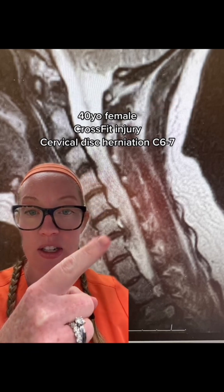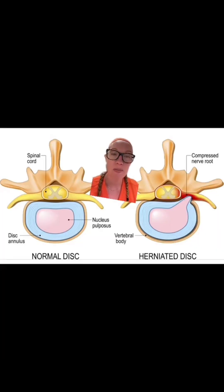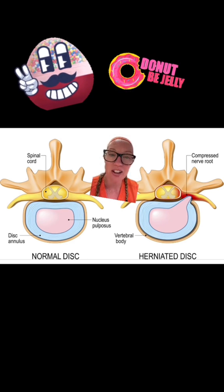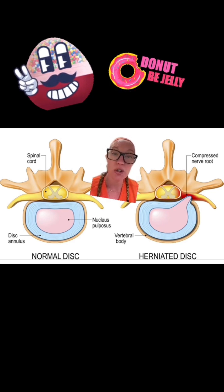What we see here at the C6 and C7 level is a disc that's extruded and herniated. I like to tell my patients that the discs are the cushions that sit between the bones in our spine — they're kind of like jelly donuts. The blue represents the hard coating or annulus of the disc, and the pink is kind of like the jelly — the squishy stuff inside.